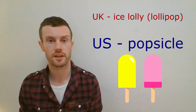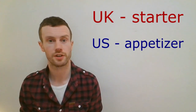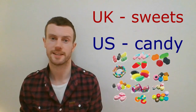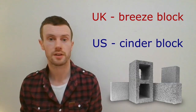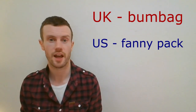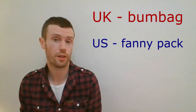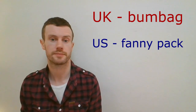Yummy! Ice lolly or lollipop, popsicle. Starter, appetiser. Sweets, candy. Braces, suspenders. Breeze block, cinder block — a lightweight brick often used in building construction. Bum bag, fanny pack — a small bag for money or other valuables worn around the waist or the hips.